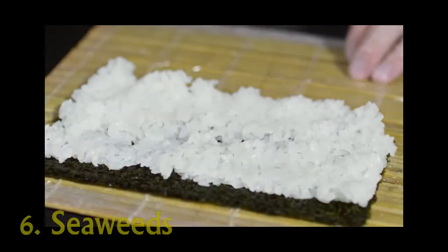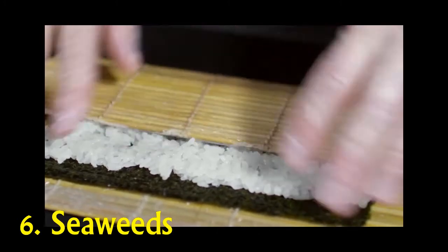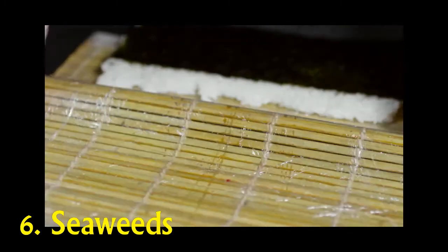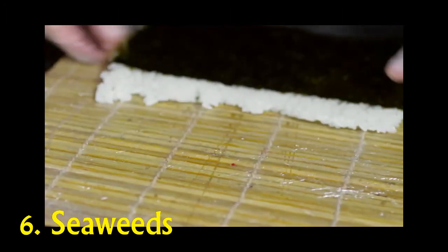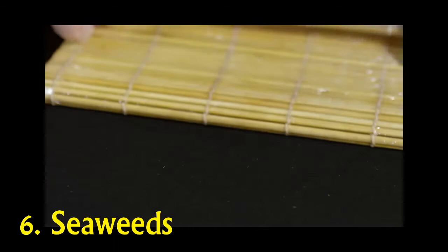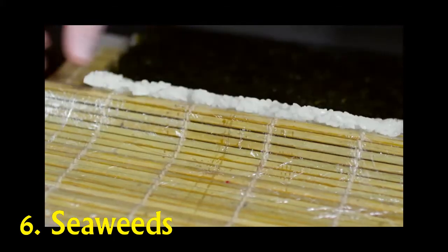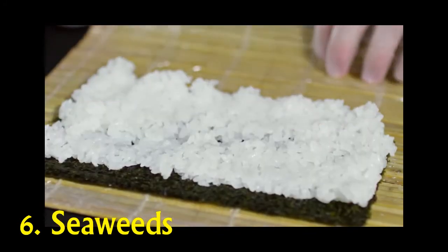Number 6: Seaweed. Seaweed is a great food to consume for metabolic levels because it contains iodine, required for proper thyroid hormone function. The thyroid gland is helpful in many ways, primarily for its regulation of metabolism. Another ingredient in seaweed that can help with increasing metabolism is fucoxanthin, which increases calories burned.